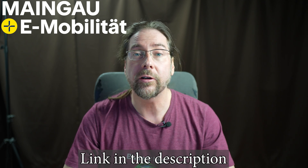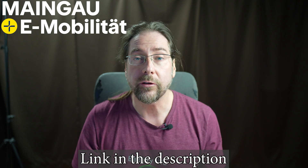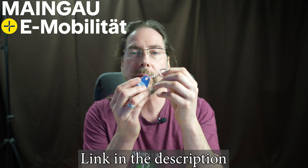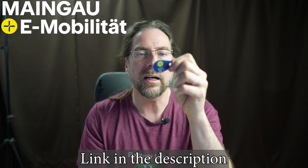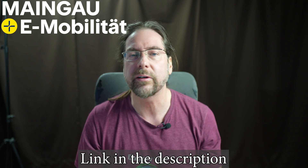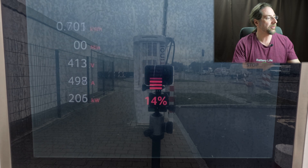This video is supported by Meingau Autostrom. With Meingau you can charge at over 500,000 charging stalls all over Europe. You can start your charging process with the app, with a card, or with a chip. The chip is pretty small and you can put it on your keychain — so you don't need to go into your wallet for a charging card or go to your phone. It's tiny and simple to use.